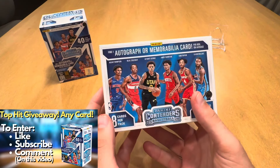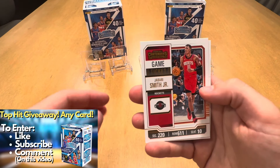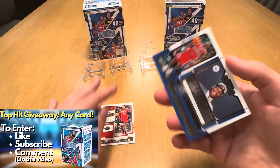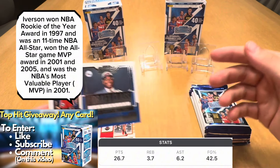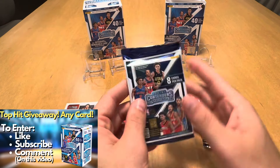Starting out with Chris Stops, Markkanen, Luka, Paolo, Kawhi, Scotty. Here's the parallel version — the bronze. And our insert is a Draft Class Contenders of Allen Iverson. Cool card there of AI, Philly legend.